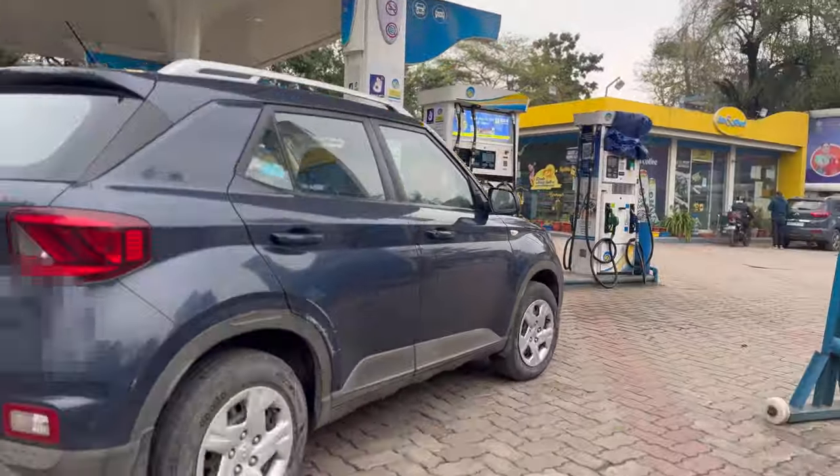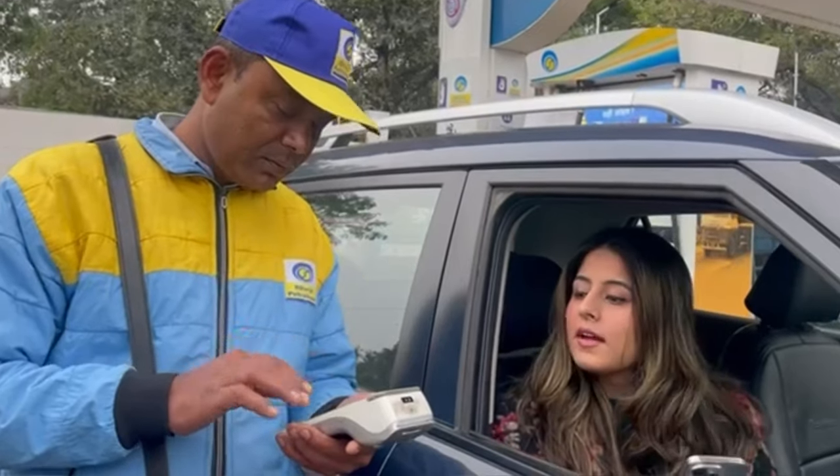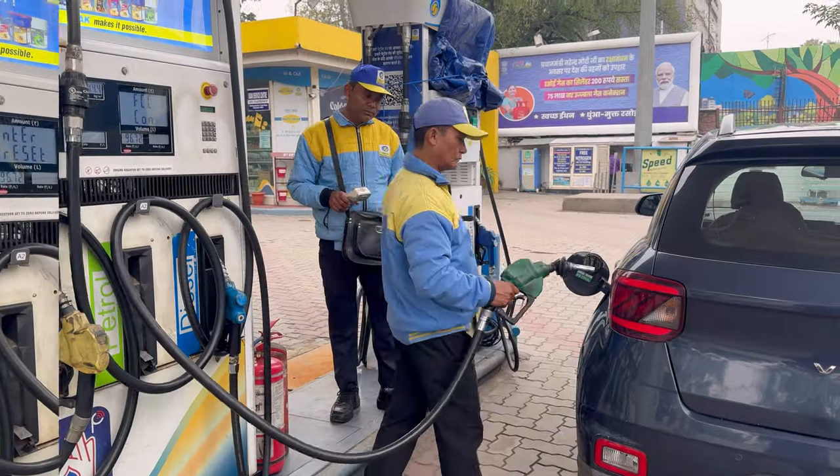Now to redeem this, visit a BPCL petrol pump and inform the fuel attendant that you want to pay via Smart Drive. Provide your registered mobile number and OTP, and the fuel amount will be deducted from your voucher balance.